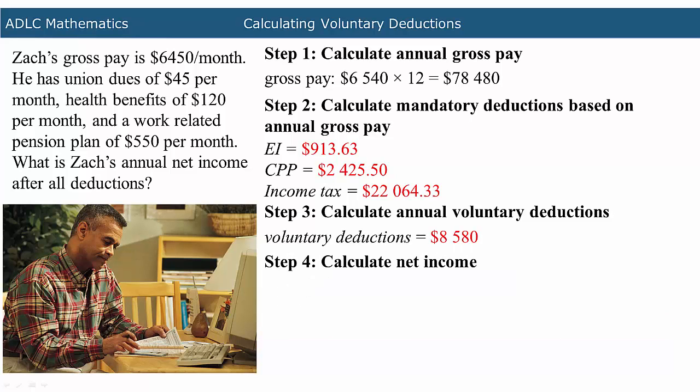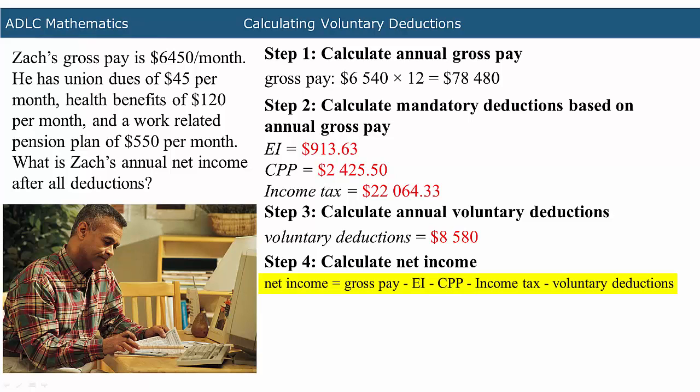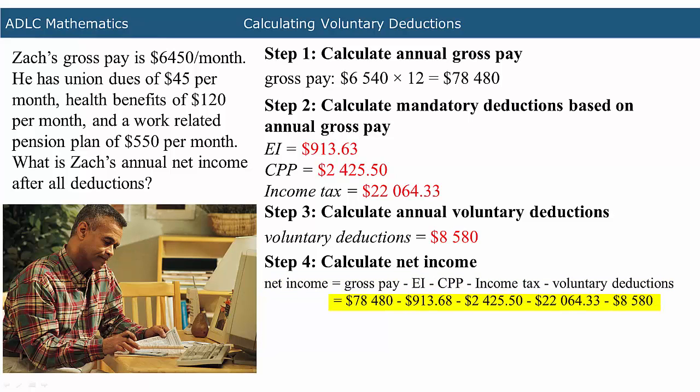Next, you need to calculate the net income. To calculate the net income, the mandatory and voluntary deductions must be subtracted from the gross pay. Subtract EI, CPP, income tax, and voluntary deductions from the gross pay. The gross pay was $78,480. Subtract the EI contribution of $913.68, the CPP contribution of $2,425.50, the income tax of $22,064.33, and the voluntary deductions of $8,580.